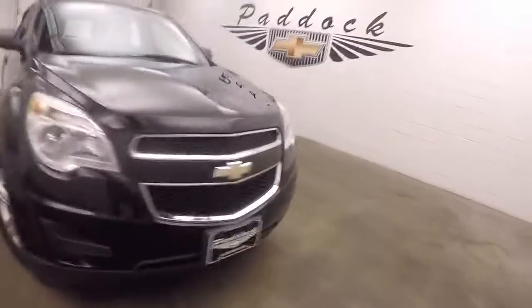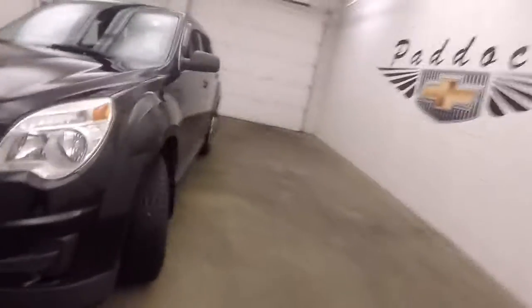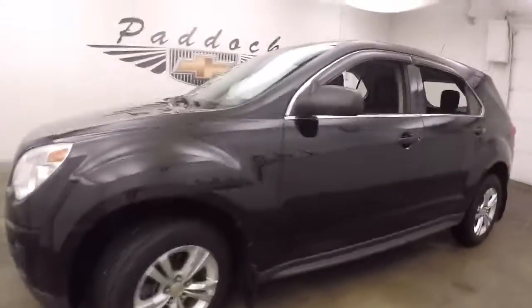It's a 2012 Chevy Equinox. Nice black paint, alloy wheels, great tires. These tires are almost new looking.